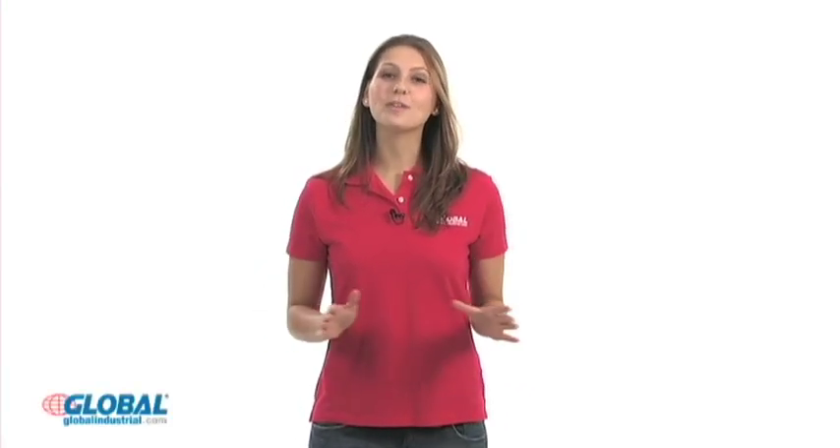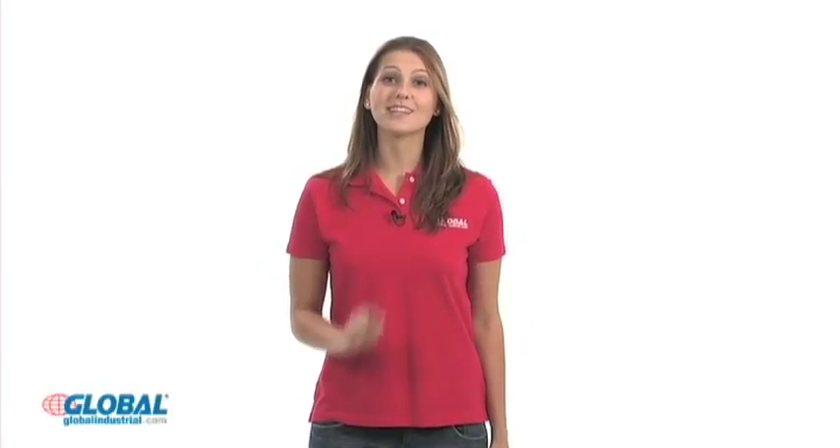Hi, I'm Elizabeth. With our ever-expanding product selection, GlobalIndustrial.com has what you need to get the job done.